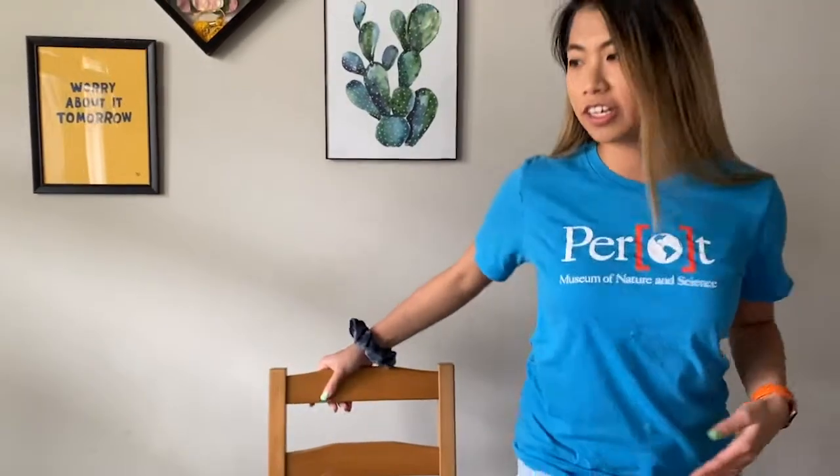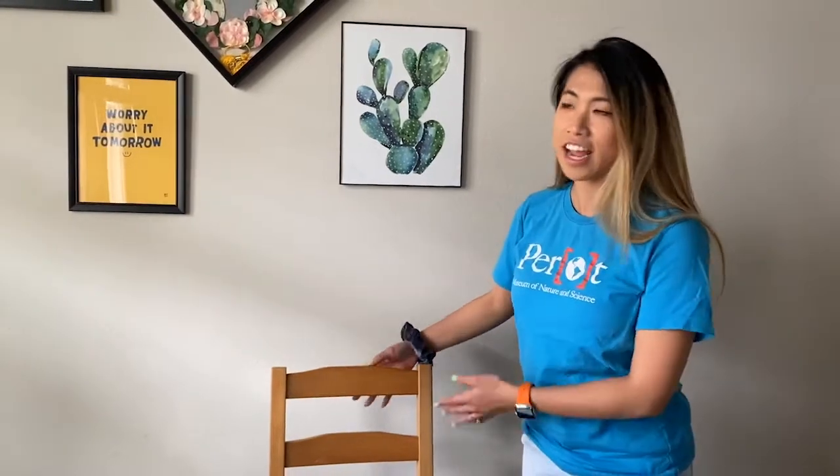Now, what is a force? A force is a push or a pull that allows work to happen. Here's an example — I'm going to get up and show you guys my chair. I'm pushing it and pulling it to allow it to move.